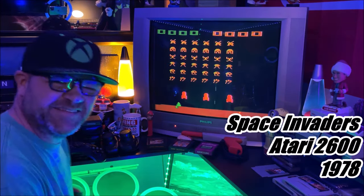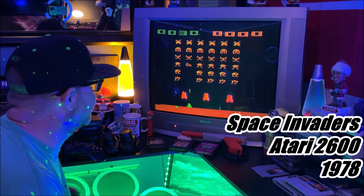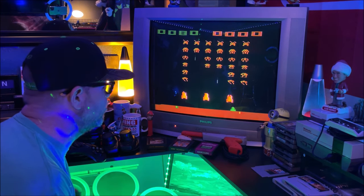Welcome back — let's play some Space Invaders. Just played a few practice games. I think I broke like 3,500. Let's see if we can get 5,000 points.